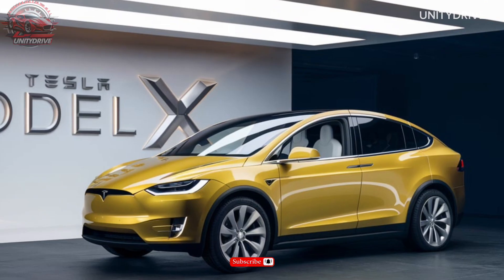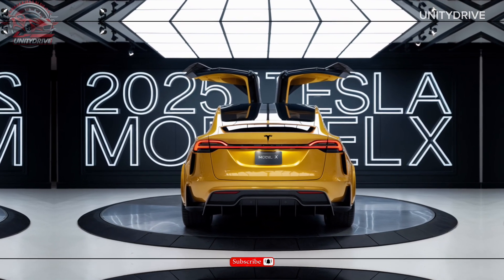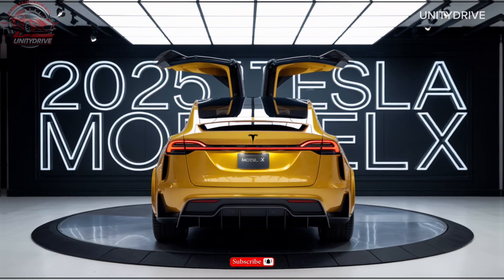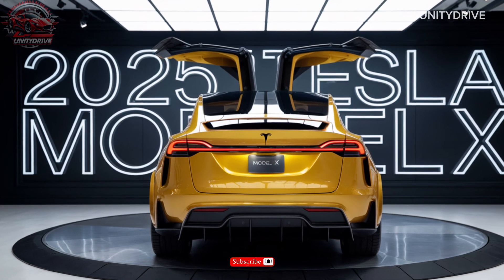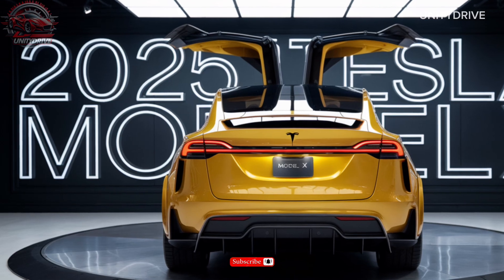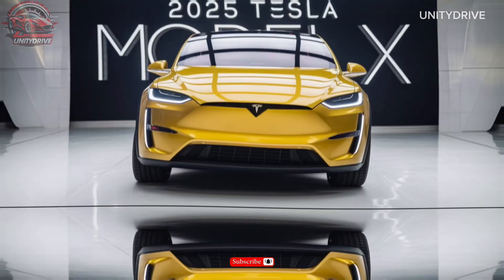For fuel efficiency and range, the Model X has an estimated range of up to 360 miles on a single charge. The Model X is available in three trim levels — long range, performance, and plaid — with pricing starting at $120,000 for the long range trim and the top-of-the-line plaid starting at $140,000.